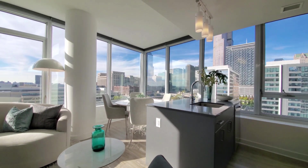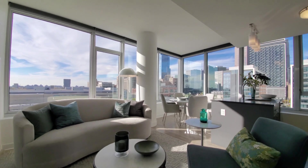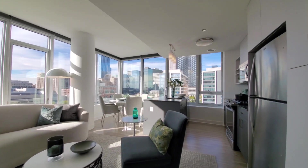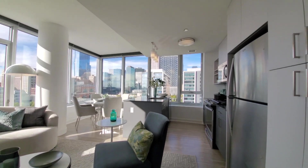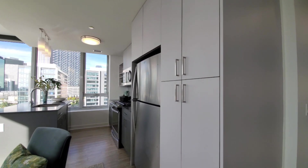All of the cabinets are soft close. High ceilings. Blind plank flooring throughout the apartment. Flexible use of space here, and to cap the kitchen is a floor-to-ceiling pantry cabinet.